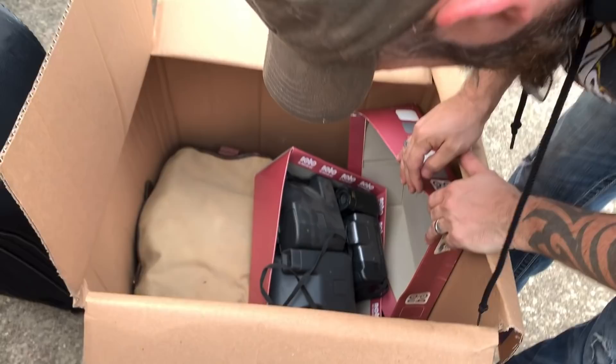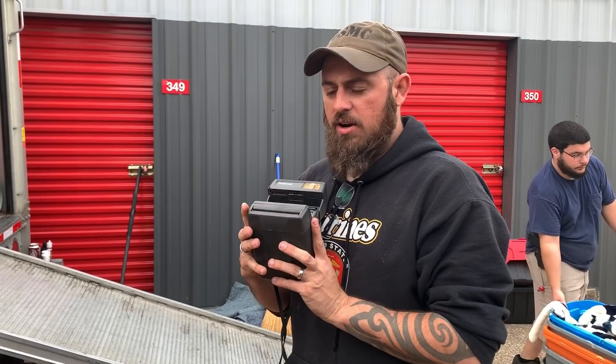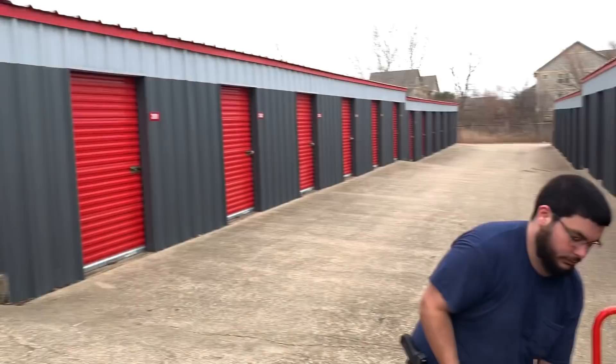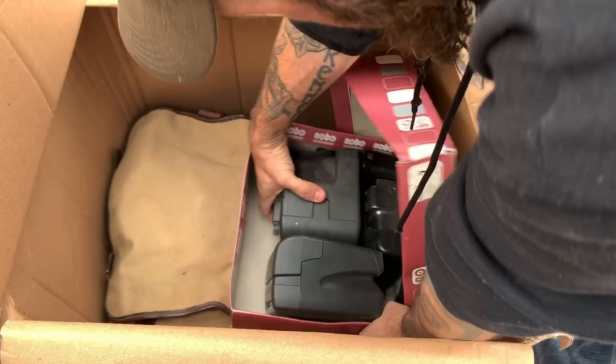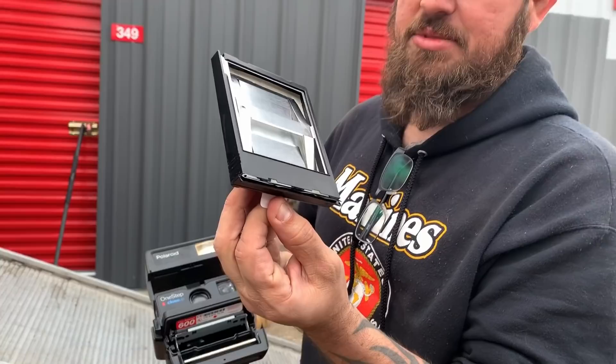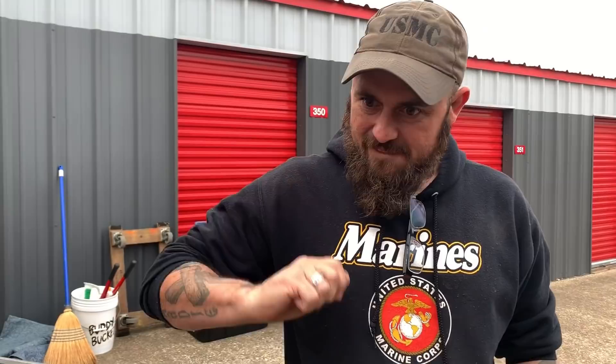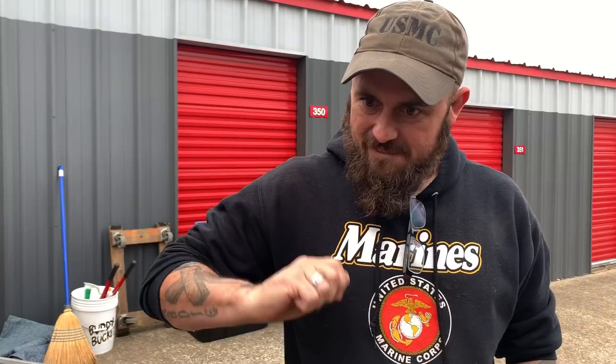Oh look, Polaroids! Let's see if we're still filming — let's take a Polaroid. Do you remember doing this? I was so young — I don't know how to use them. I remember Polaroids were so awesome. Did you have to shake it? Yeah. Alright, what we got in here?